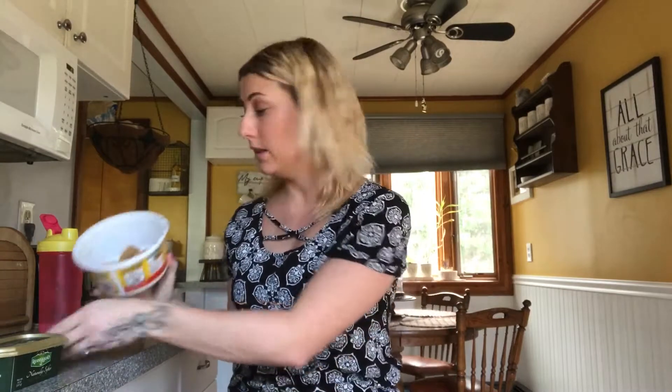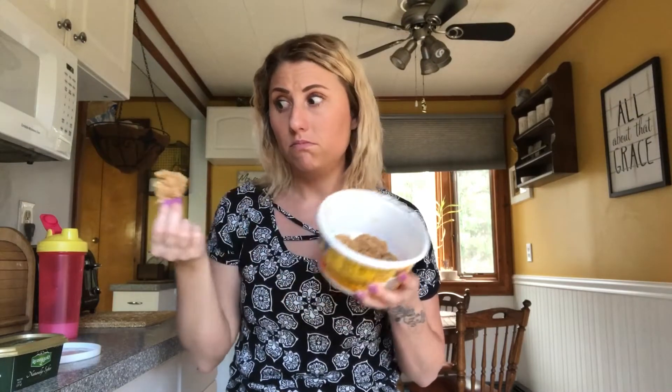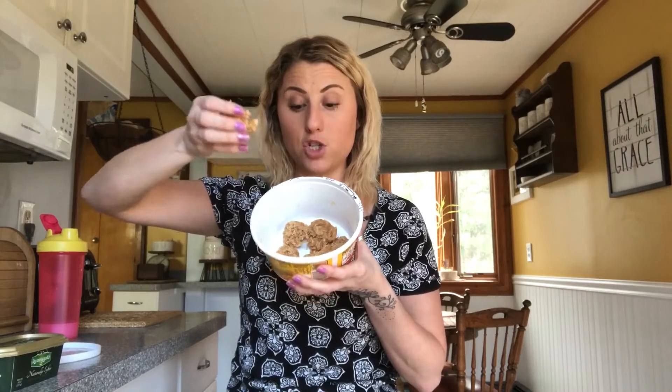Then I just take a baking sheet, put a piece of foil down on it, and take imperfect little spoonfuls and drop them on the baking sheet. Put it in the freezer for ten minutes until they form. Then I just peel them off the baking sheet, put them in a container, and keep them in my fridge.